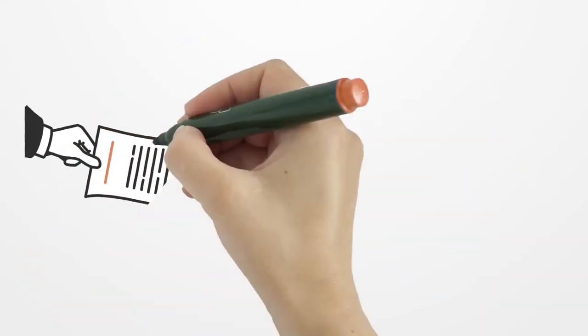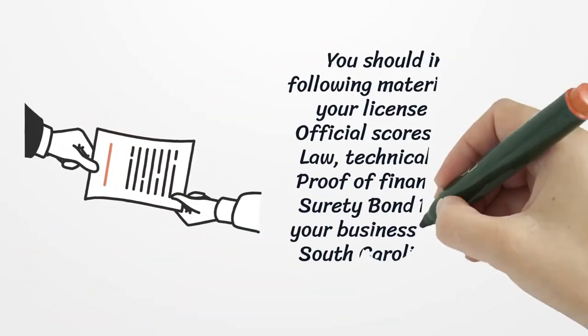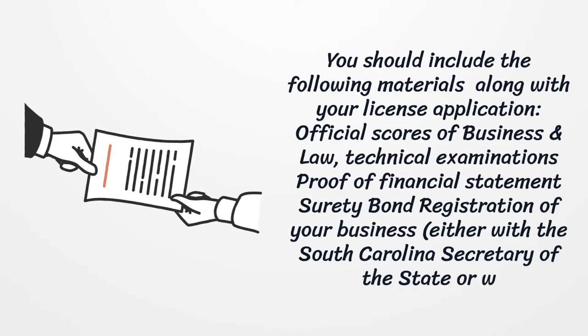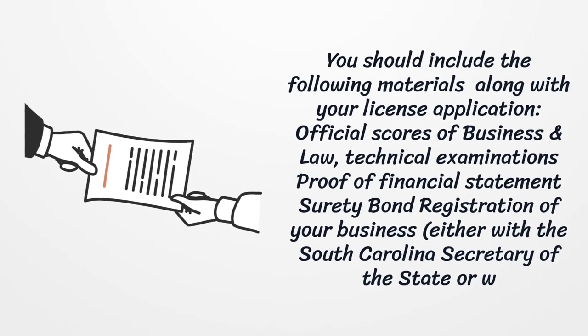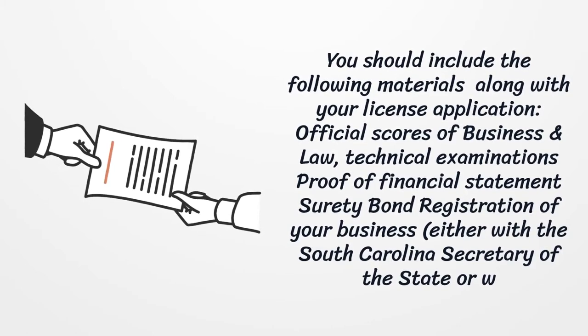You should include the following materials along with your license application: official scores of Business, Law, and Technical Examinations; proof of financial statement; surety bond; registration of your business, either with the South Carolina Secretary of the State or with your local authority; and payment of a $350 licensing fee.